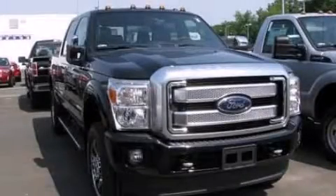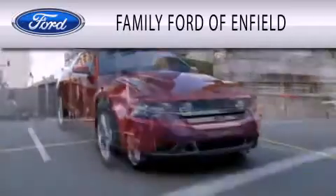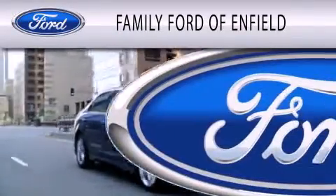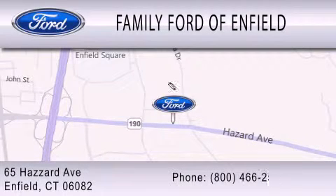Stop by today and test drive this vehicle for yourself! Family Ford of Enfield is dedicated to doing everything possible to ensure that the experience you have selecting your new vehicle is as pleasant as possible. We are located at 65 Hazard Avenue in Enfield.